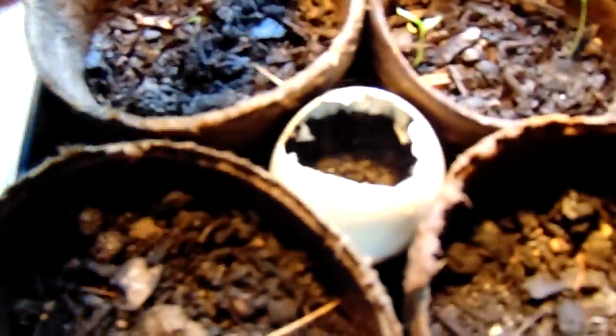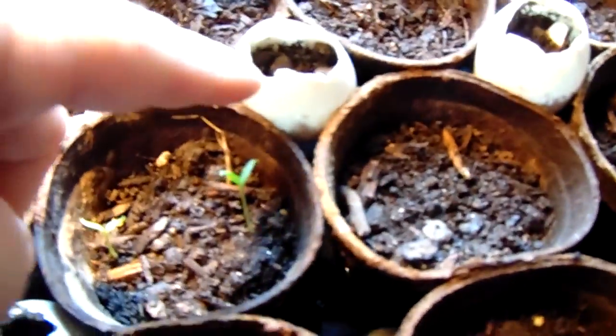We put beefsteak tomato seed, one in each of these, and I think a tomato in the other one. My wife put things in these other three eggshells but nothing's coming up out of those. I don't know if that's the seed right there.